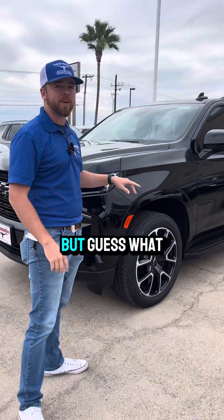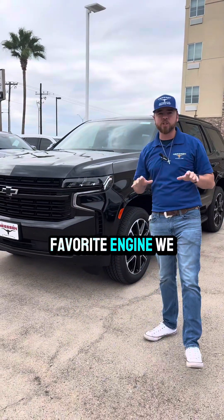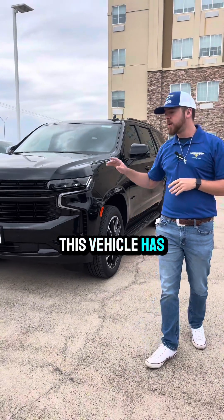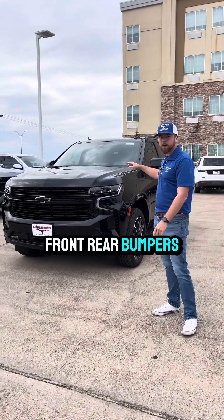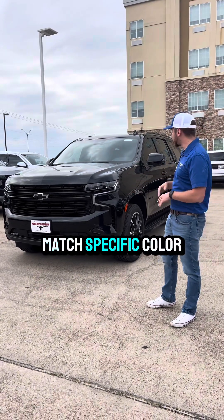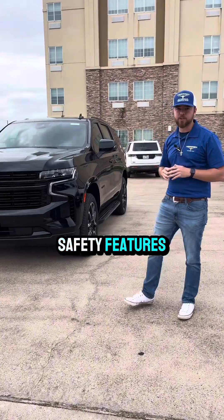This is a two-wheel drive, but it has a 3.0 diesel — the favorite engine we have right now, the baby Duramax. This RST package, you're going to get a lot of unique features. No chroming on the vehicle — even the front and rear bumpers, the handles on each side — all color matched in black. You've got 22-inch wheels.